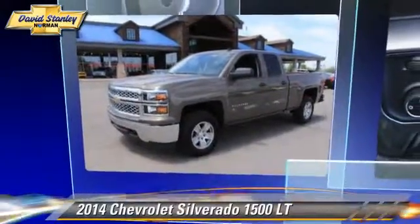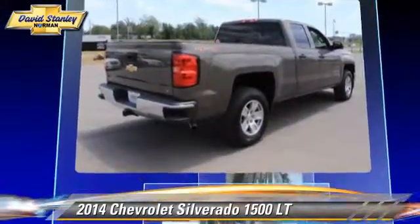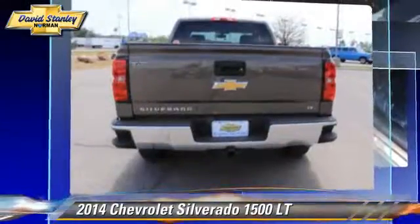The 2014 Chevrolet Silverado 1500LT. This is a pickup truck powered by a V6 4.3 liter engine with a six-speed automatic transmission. This pickup truck is well-equipped.